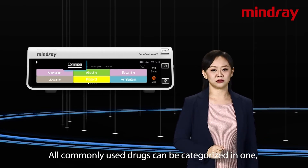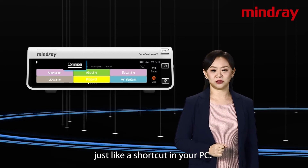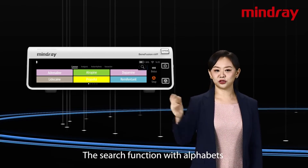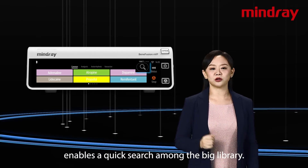All commonly used drugs can be categorized in one, just like a shortcut in your PC. The search function with alphabets enables a quick search among the big library.